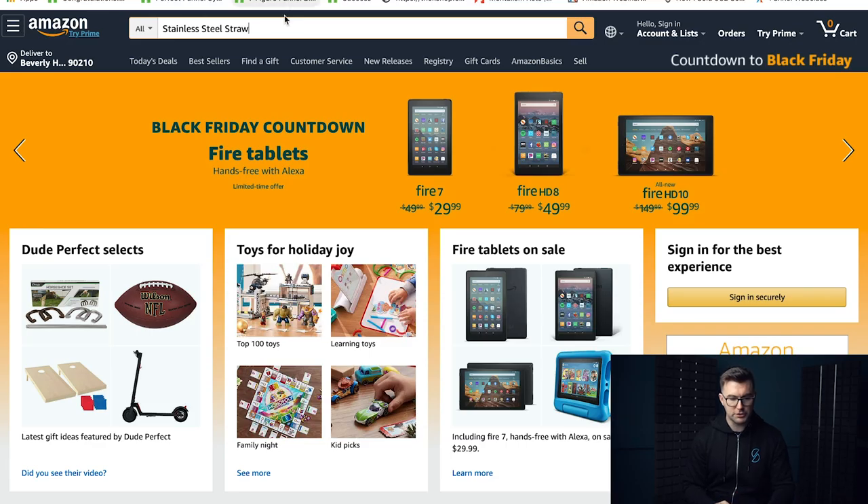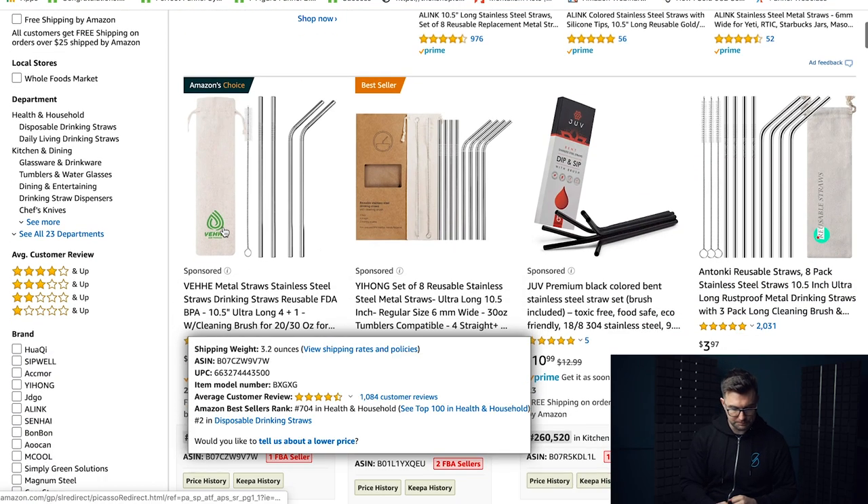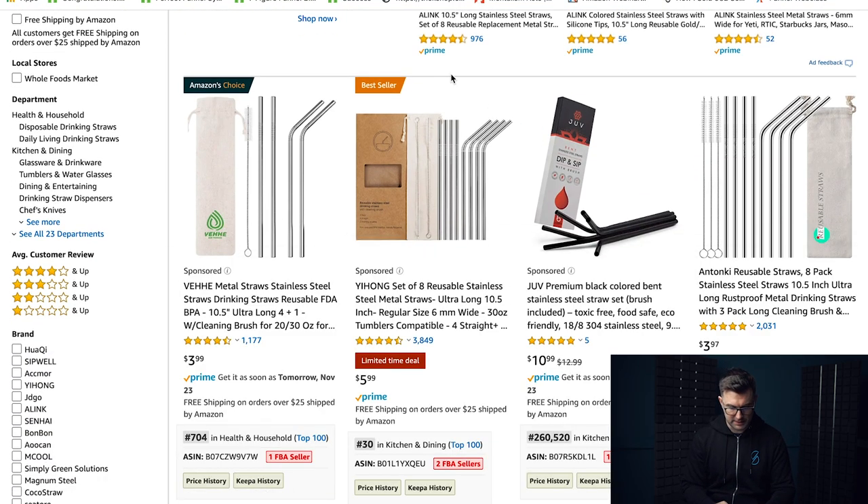The first one we're going to search is a stainless steel straw. Yes, it is as exciting as it sounds. First things first — what do we look at when we search this generic key term? We look at the number of results on the page. Here it is ten thousand, so that is out. We want something that is a thousand or less. So at level one, it's gone.